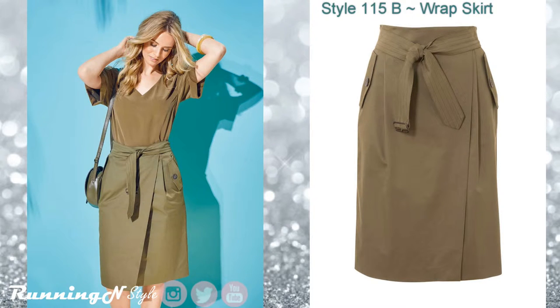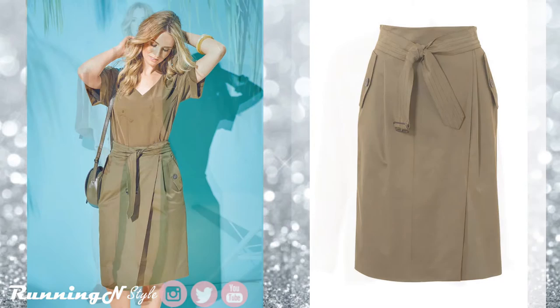Style 115B. This is a wraparound skirt which for some reason has got my attention. It doesn't have a waistband but comes with a belt. It has an angled hip yoke pocket and top-stitched flap. I really like this one.